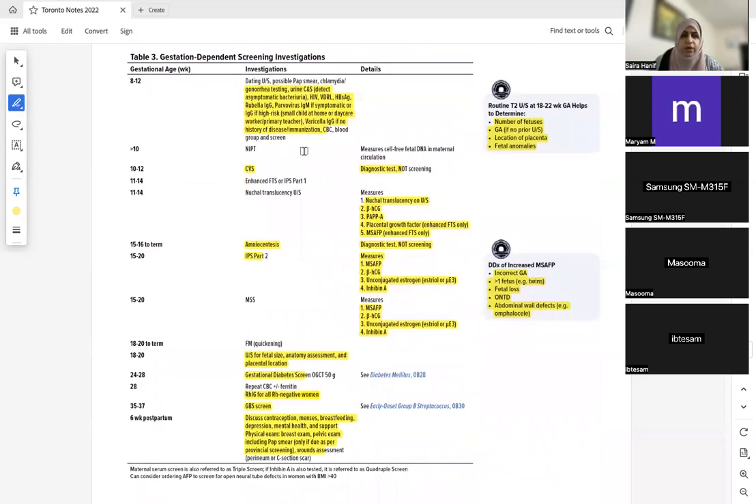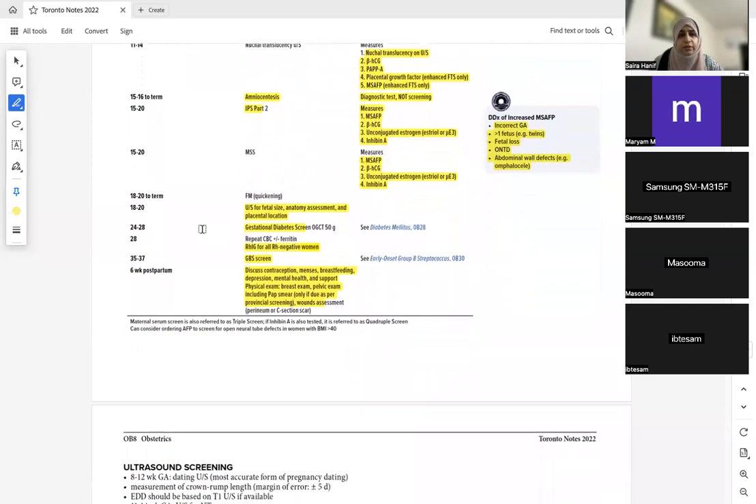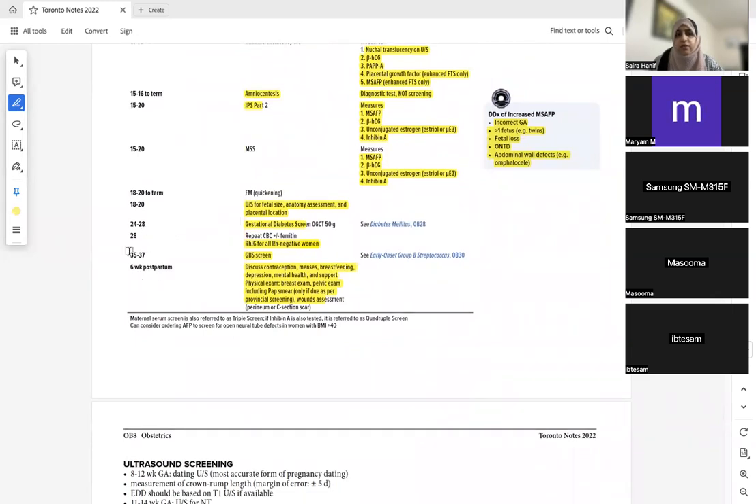Know at what week which screening is performed. At 10–12 weeks: chorionic villus sampling. At 15–16 weeks: amniocentesis — done only in high-risk pregnancies. At 24–28 weeks: gestational diabetes screening with OGCT (oral glucose challenge test) or 75g oral glucose tolerance test. At 28 weeks: if Rh negative, give Rhogam. At 35–37 weeks: GBS screening.